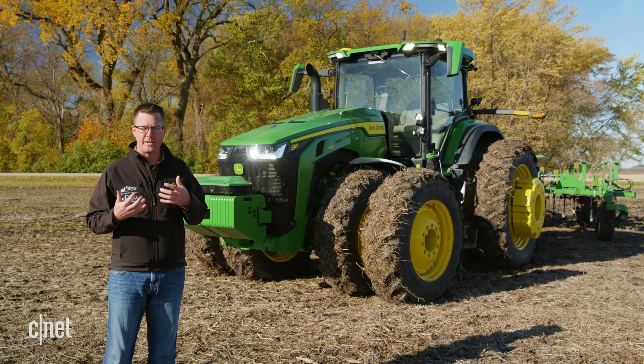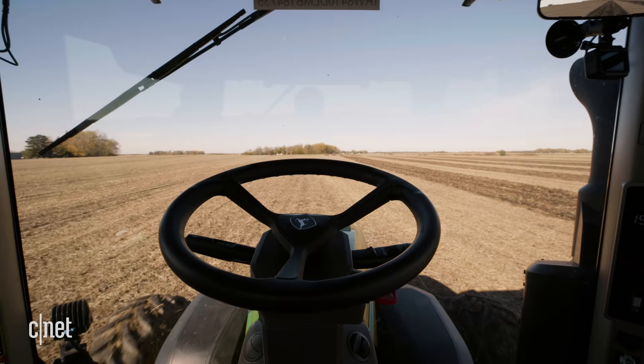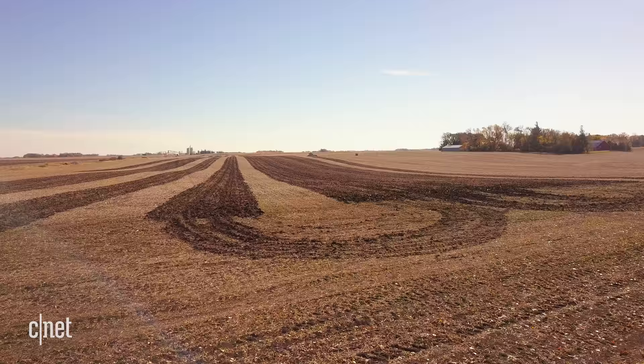We'll send pictures of exceptions happening in the field — so if there's a tree branch down in front of the tractor, we'll send that specific image to the grower as a notification on their cell phone so they can look at it and make operational decisions. This will be available to farmers later in 2022 to autonomously till acres this fall.